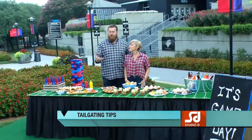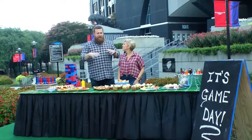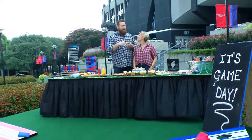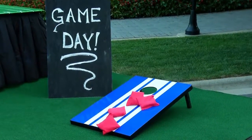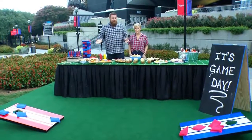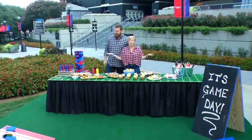One thing I think people miss — and Erin's really good about this — is not including enough activities in the tailgate. We've got cornhole that we love to play, and we actually build our own set. We've got chalkboards here that you can use to label things, and this tablecloth that Erin made is actually just astroturf from your local hardware store — you use tape and numbers to stripe it and make it look like a football field.